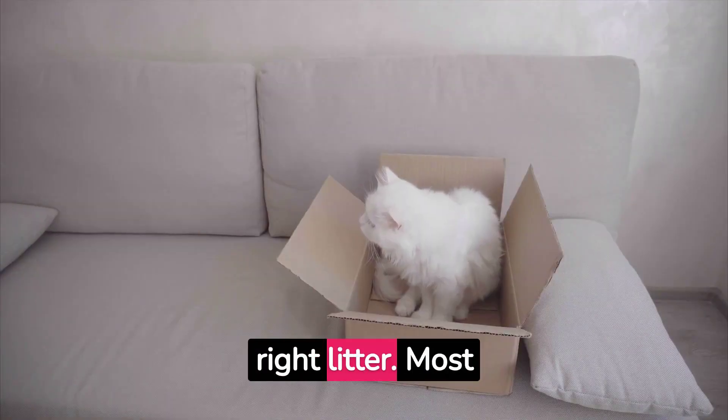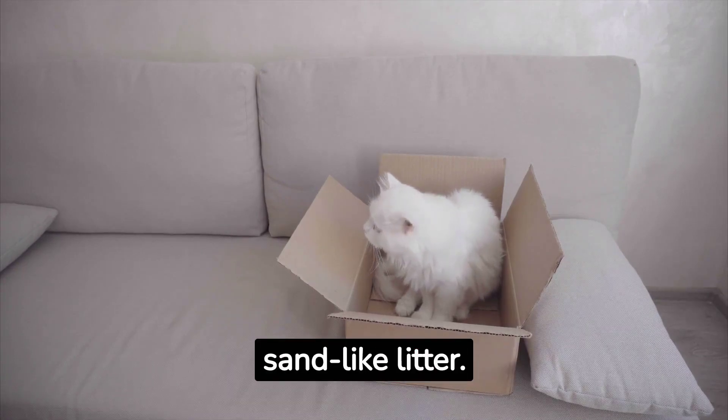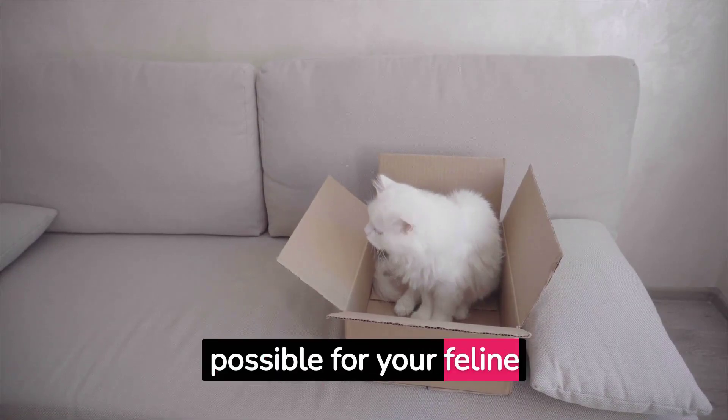Now we need to select the right litter. Most cats prefer unscented, sand-like litter. Remember, the objective is to make the setting as natural as possible for your feline friend.